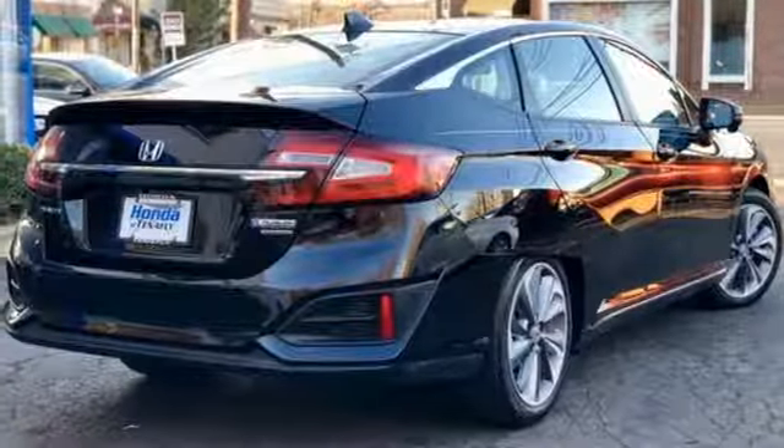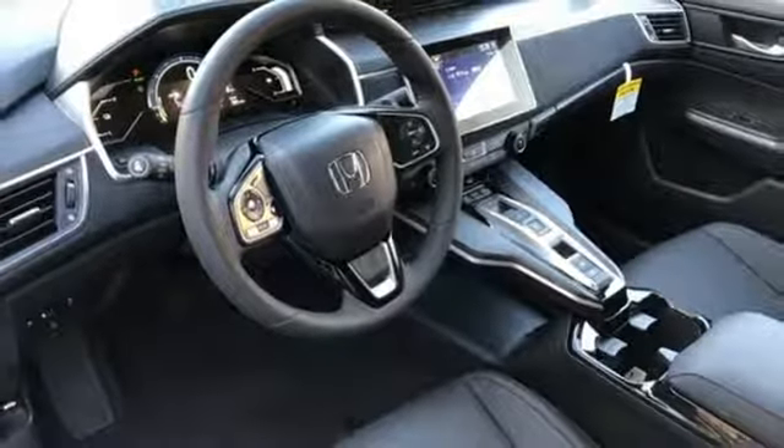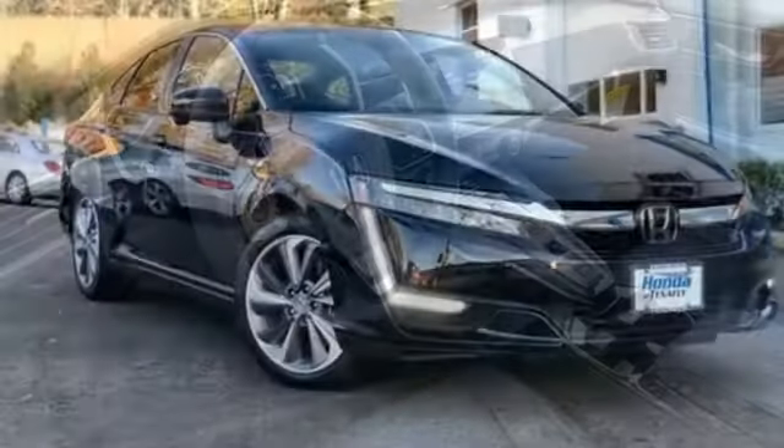Dual-zone climate control, continuously variable automatic transmission, aluminum wheels, gas pressurized shocks and I-4 engine.